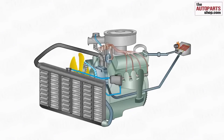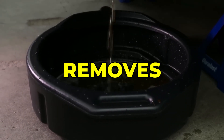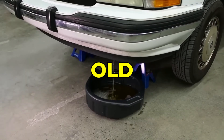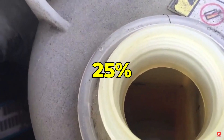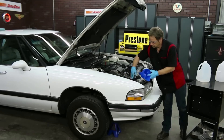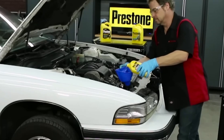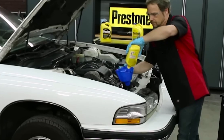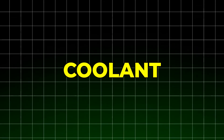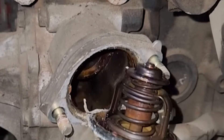The fifth essential practice for maximum cooling system life is performing a thorough system flush. A simple drain and refill is a rookie mistake that only removes about 75% of the old coolant. The remaining 25% lurks in engine blocks, heater cores, and hidden passages, continuing to cause damage. I use a multi-step approach: first draining all existing fluid, then using a professional-grade radiator cleaner to dissolve stubborn deposits, rust, and old coolant. I always remove the thermostat valve during flushing to ensure complete cleaning.